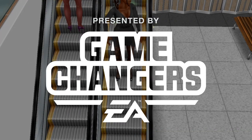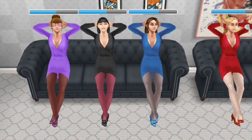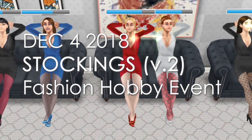Early access to this special preview game was provided by EA Firemonkeys. Hello everyone, and welcome back to Contrary Sins. I'm going to give you a close look at the latest set of stockings that we'll be getting in The Sims Freeplay.